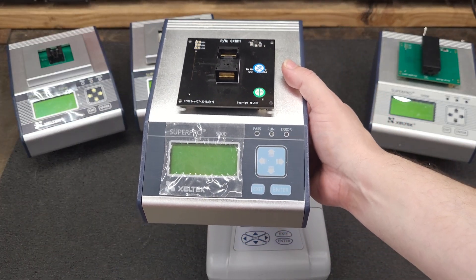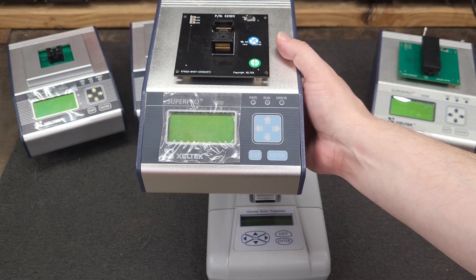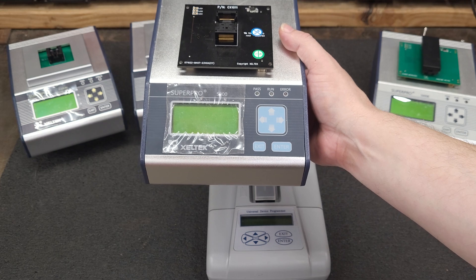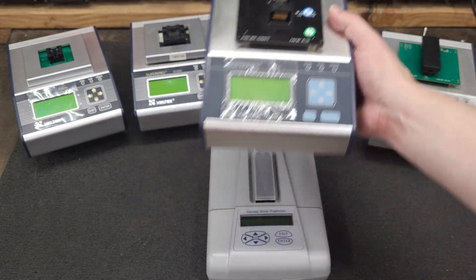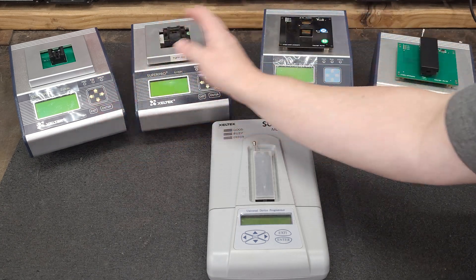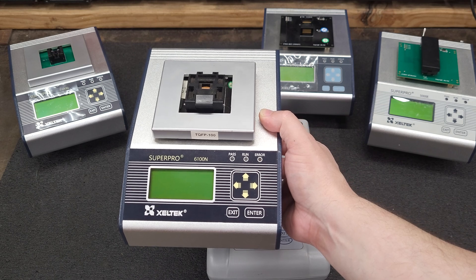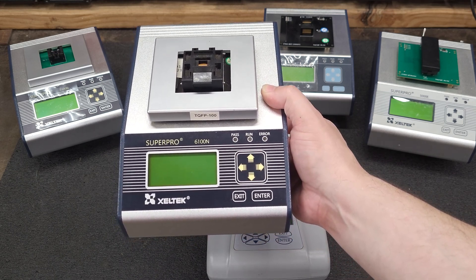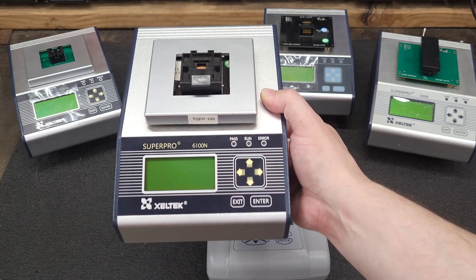This one supports 334 manufacturers and 90,894 devices. These two here are the 6100s. The manufacturer support is 409, with a total of 103,491 devices.